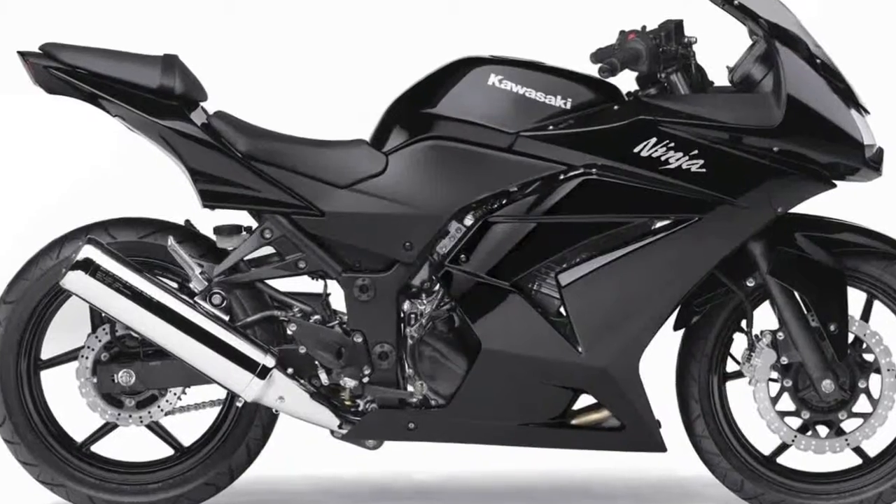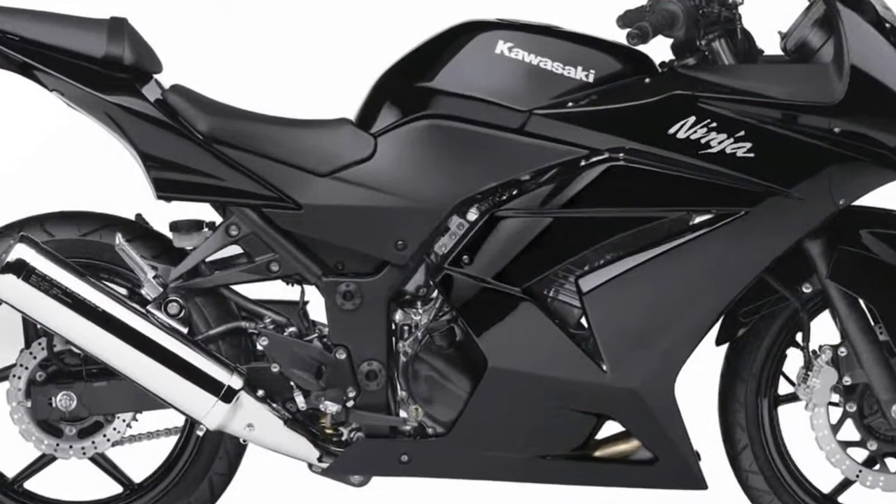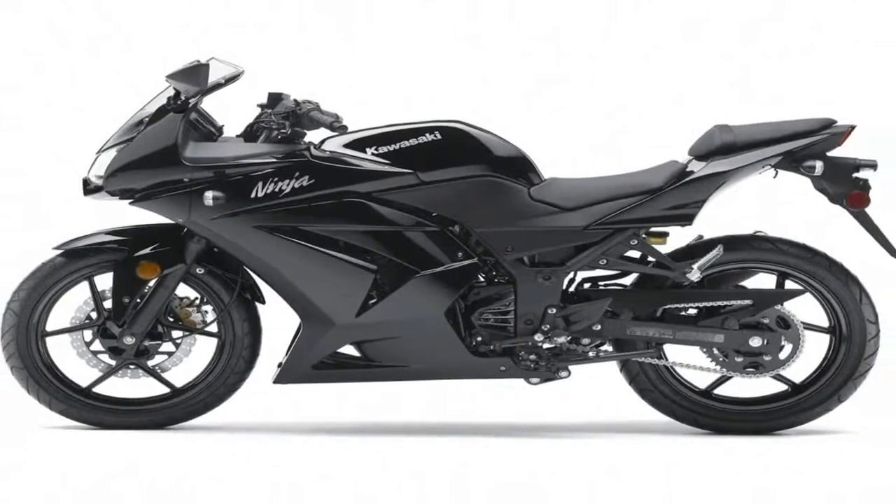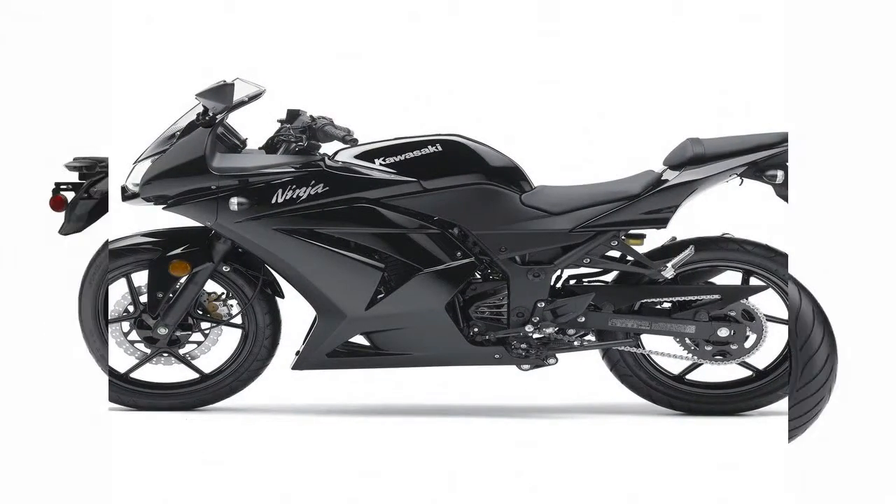The smallest of Kawasaki sport bikes is the Ninja 250R. It delivers big performance and loads of styling, all wrapped up in an attractively priced package.